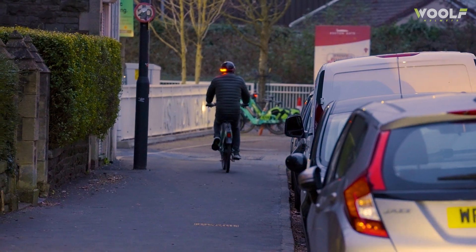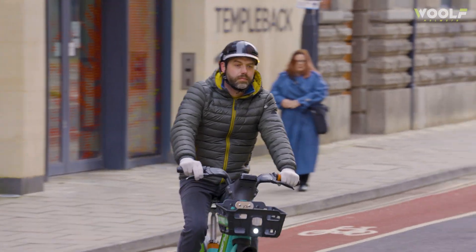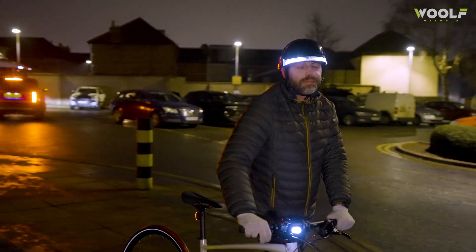It comes equipped with hands-free turn signals. With a slight tilt of your head, you can activate turn signals to let everyone around you know your next move. No more hand signals — just one simple motion so you can stay focused.